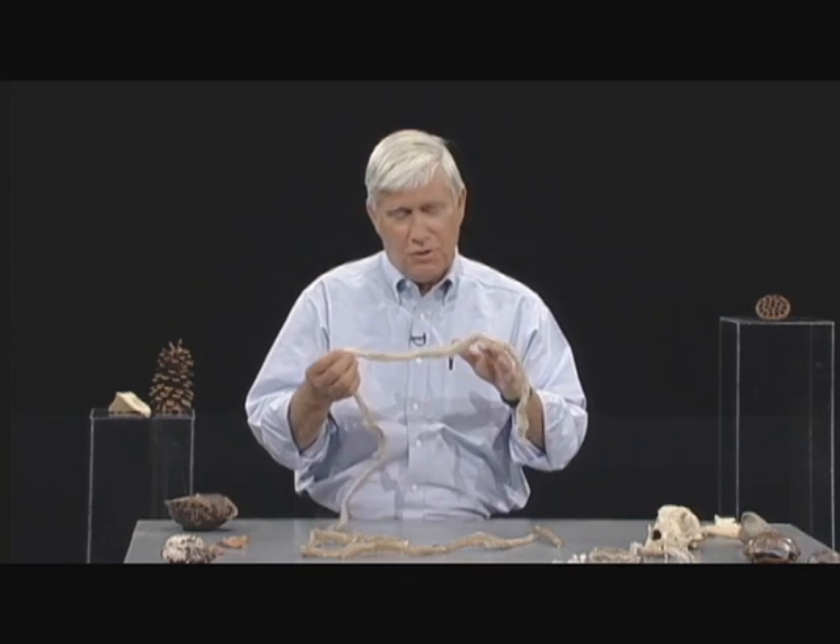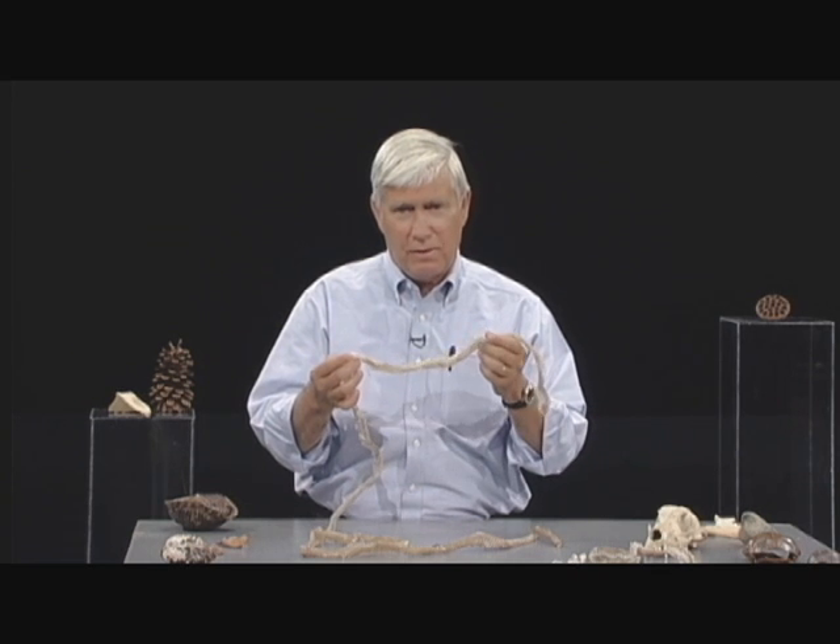I'm naturalist Rudy Manke. Shed skins of snakes — you find them every now and then, sometimes outside, sometimes in the attic of your house. Can you tell what kind of snake shed its skin just by the shed skin?